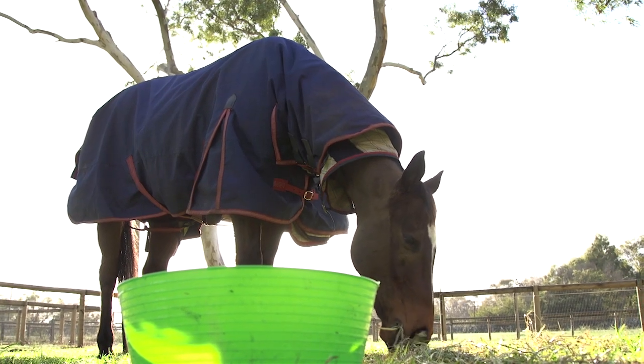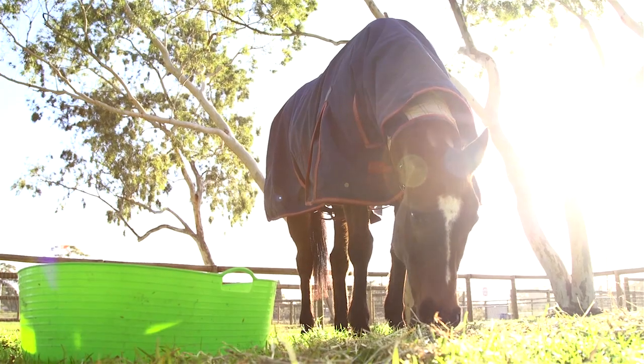In Western Australia we have a huge problem with a condition called peripheral caries, which is basically a horse version of decay.